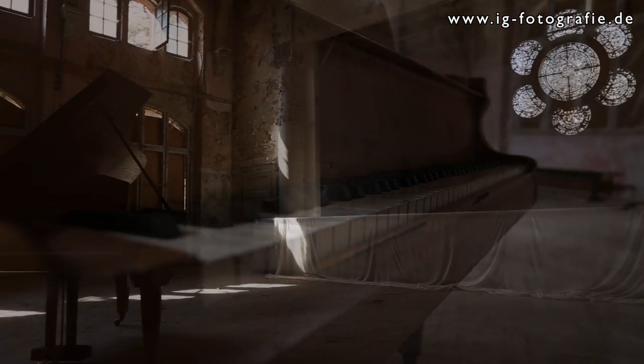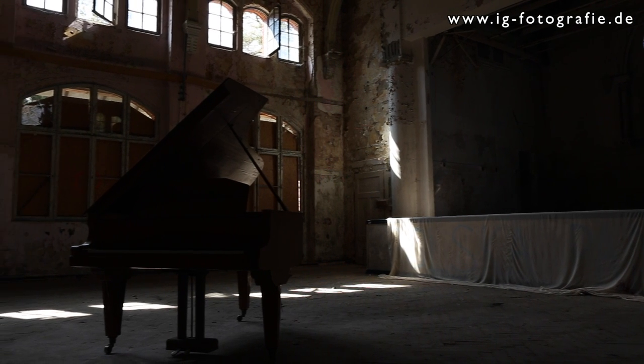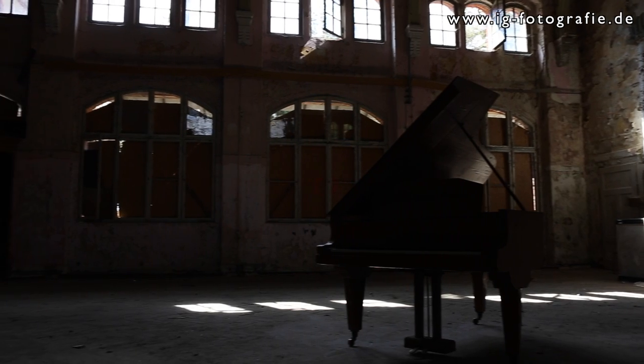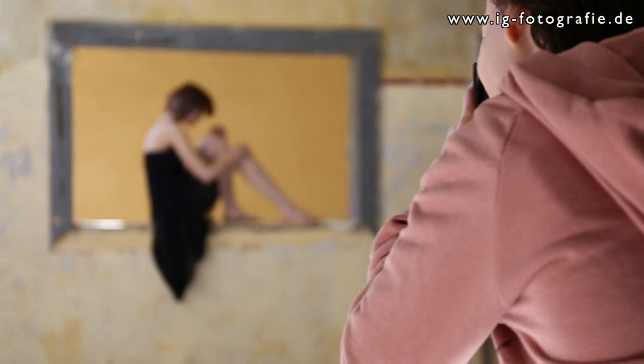The Beelitz-Heilstätten were built in 1900. There is a huge complex near Berlin where nature has taken a long way back. There are some buildings where the trees grow inside.